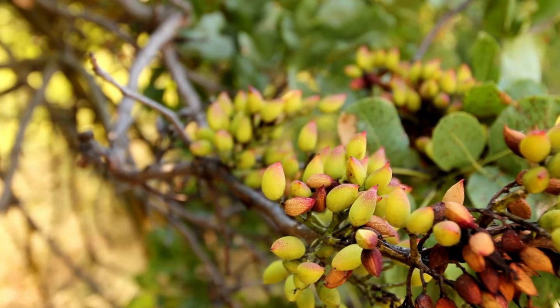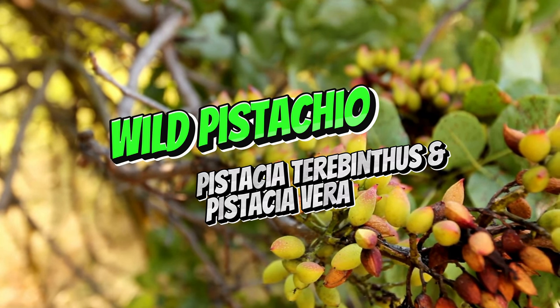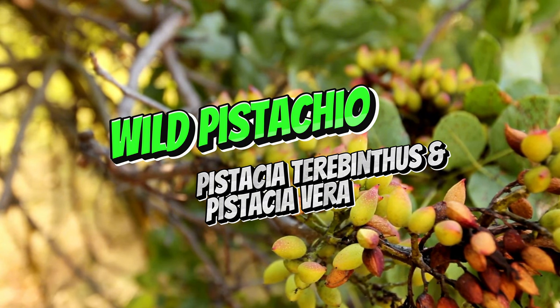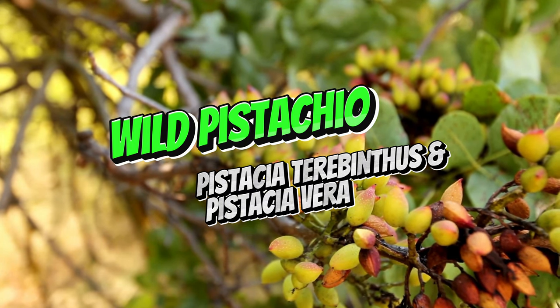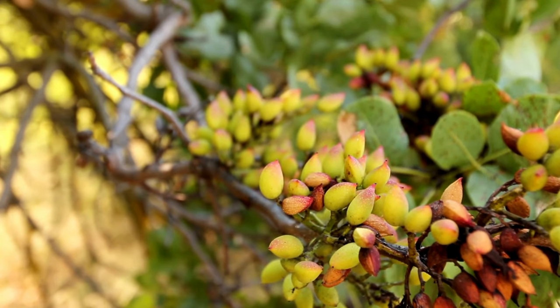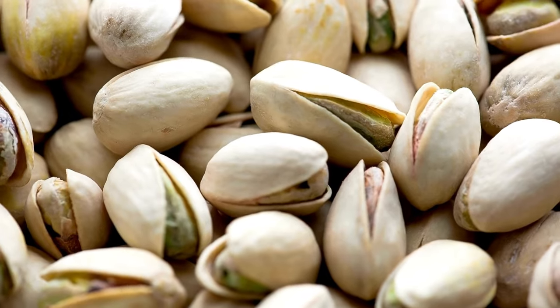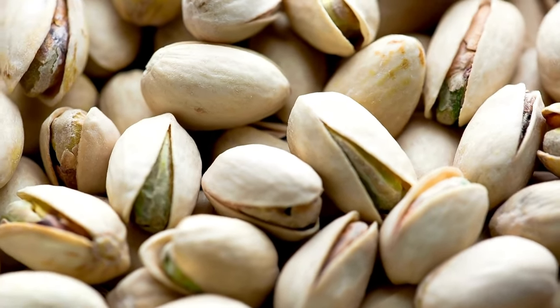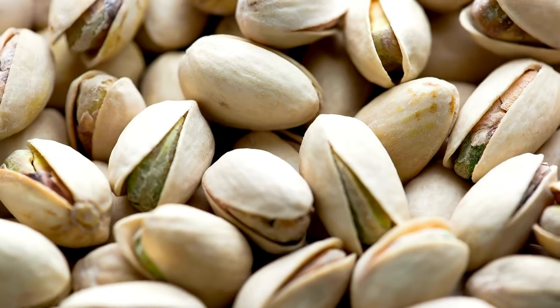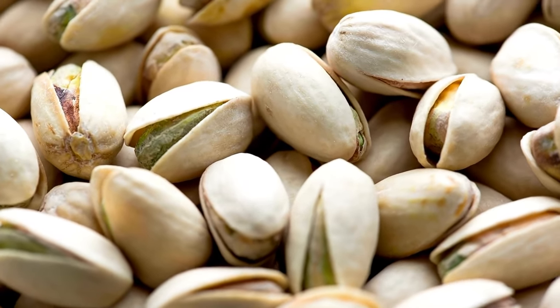Let's start with the pistachio trees — both Pistachia terebinthus and Pistachia vera — which are native to southeastern Anatolia. These trees have adapted to the semi-arid climates of the region and play a significant role in local ecosystems. In the wild, Pistachia terebinthus serves as a rootstock for cultivated pistachios and supports a variety of wildlife with its seeds and leaves. Pistachios themselves are highly nutritious, making them vital for both human and animal diets.